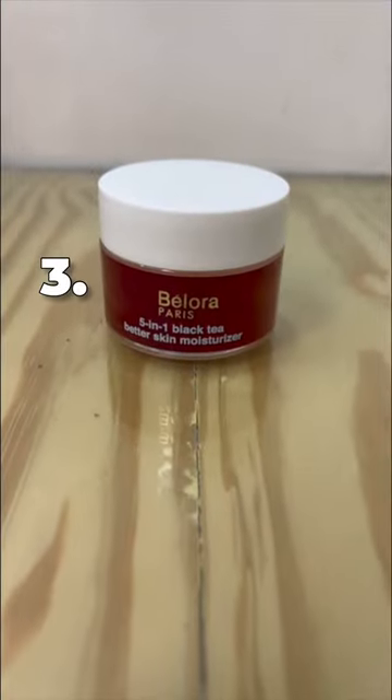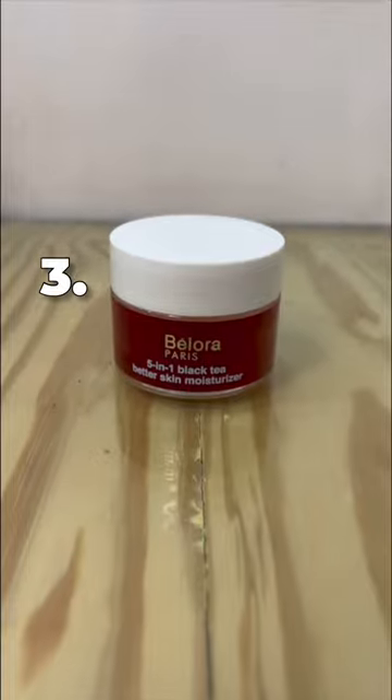The last product is the 5-in-1 Black Tea Better Skin Moisturizer. It is the perfect cup of tea for my skin as it reduces my dark spots, blemishes and dullness in just 7 days and my skin looks so much brighter.